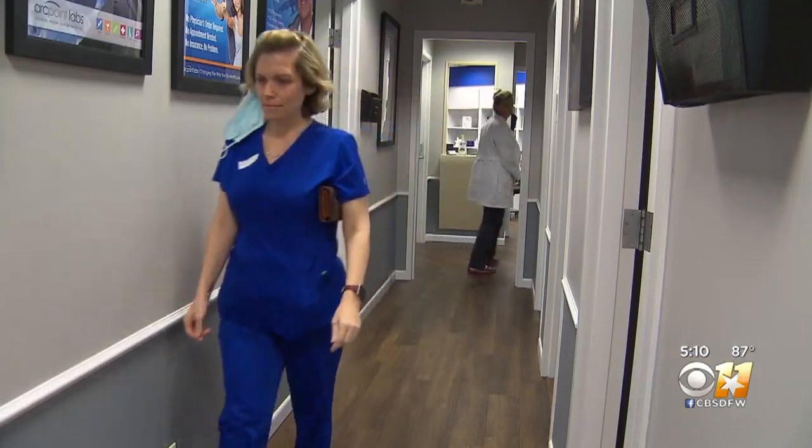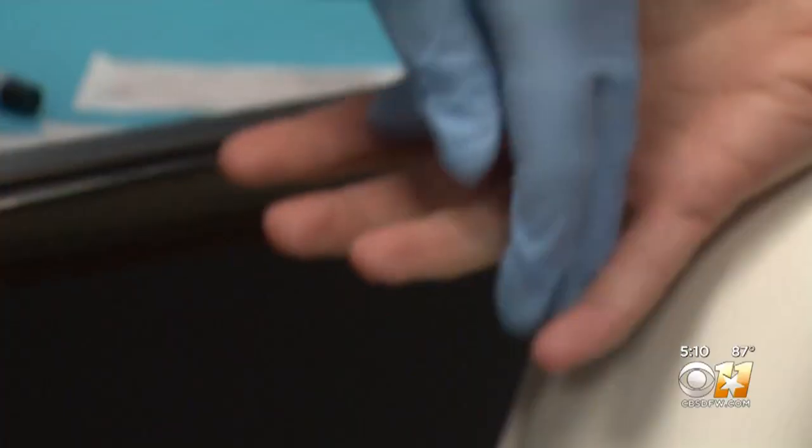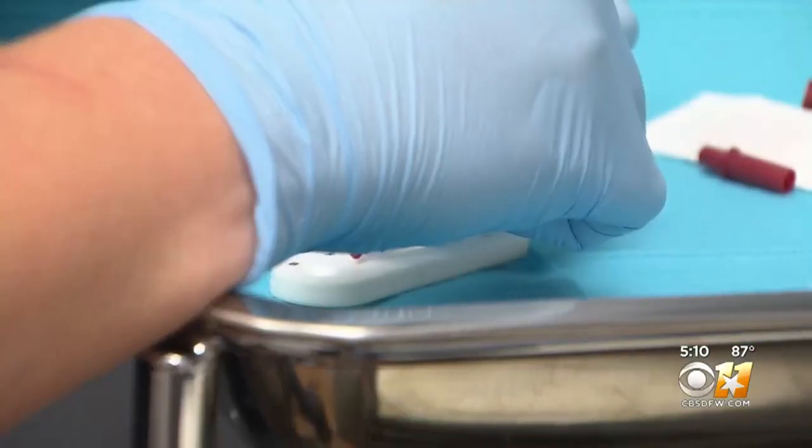Anyone who is healthy and has not shown symptoms of COVID-19 in the last seven days can take this test. Since it's elective, it's not covered by insurance. At the lab visited, it costs about $65.